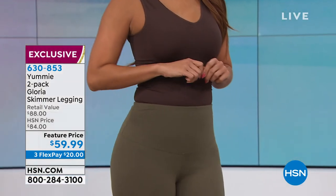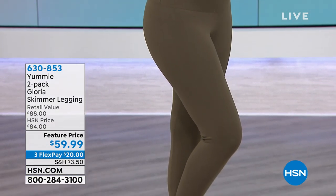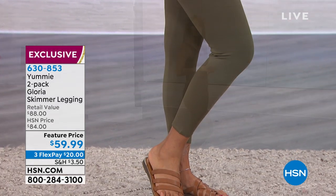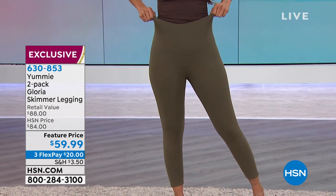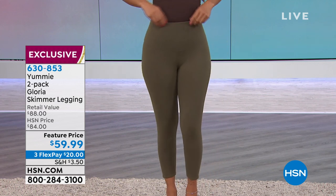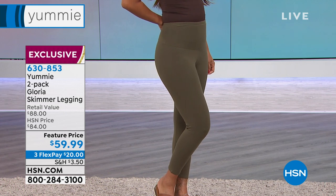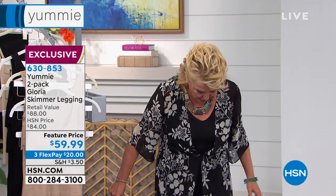You should 100% absolutely jump in on these tonight. You're getting a two-pack of the Gloria Skimmer leggings — I'm wearing them right now. You actually get two. They're shaping all the way up in the waist area, smoothing, with this fabulous comfort-fit legging. Normally $84, tonight it's $59.99 with three flex pays. I'm wearing them as well — the only way I can wear this lovely frock is because I am Yummy from top to bottom underneath it.